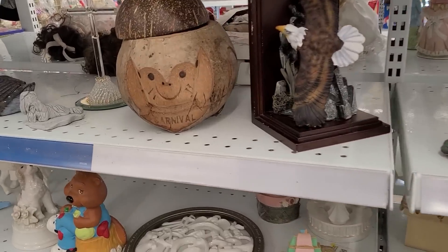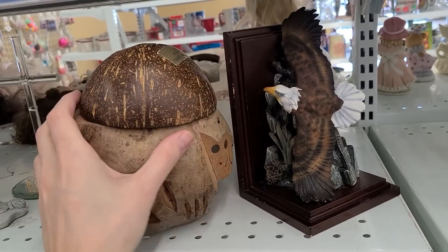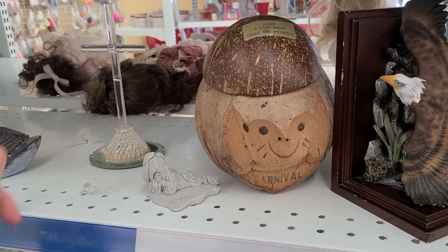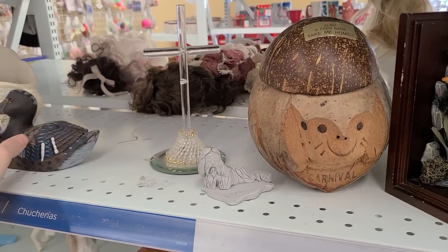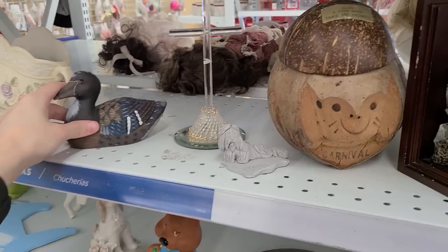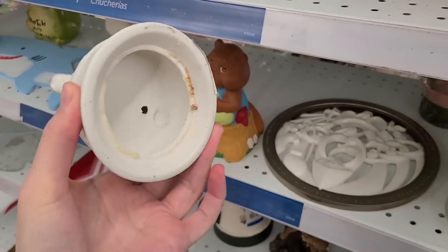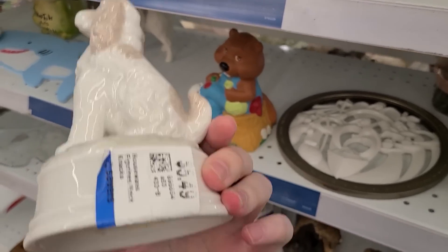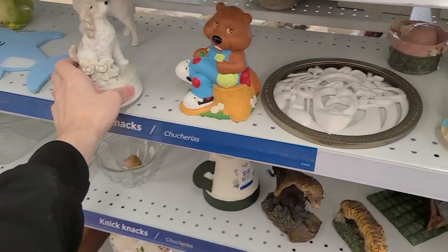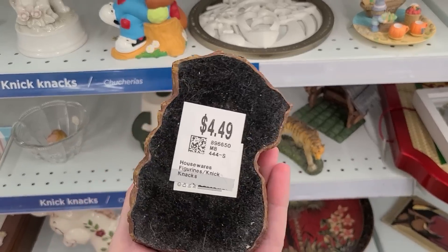There's a coconut that says Carnival on it — probably from a Carnival cruise. This little pottery dog, $4.50. This cross, $4.50. This duck with a chip — that's heavy, like concrete — $4.50. What do you want to bet? $4.50. Broken flower. The music box has been taken out of it — $5.50. Oh, you've got to pay extra whenever there's no music. Here's a resin thing, $4.50.